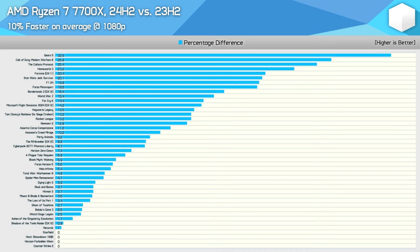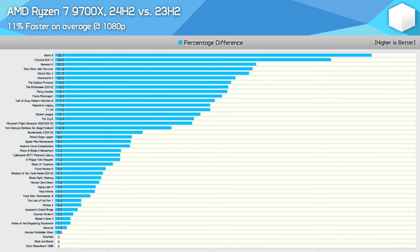Media outlets such as Hardware Unboxed have now managed to test out the new Windows 11 patch on Team Red CPUs, and interestingly, the results tell a different story. The benchmarks performed by Hardware Unboxed show that AMD's Ryzen 9000 CPUs managed to bag double-digit performance gains across multiple titles, which is certainly surprising given that such an increase is typically only witnessed in generational upgrades.